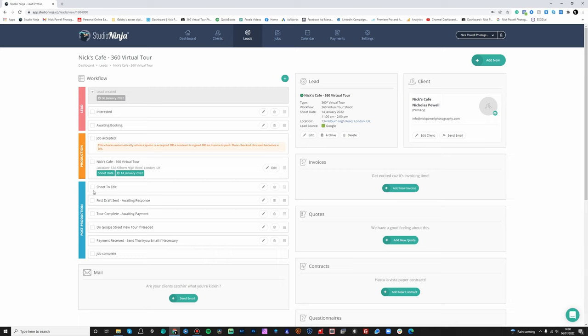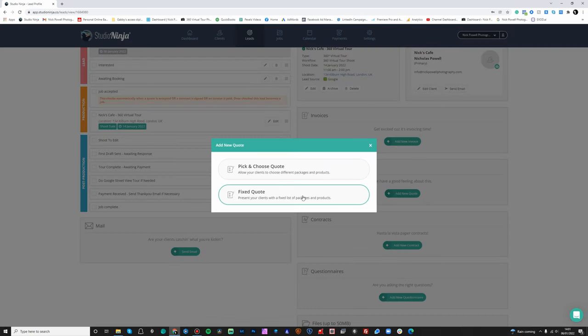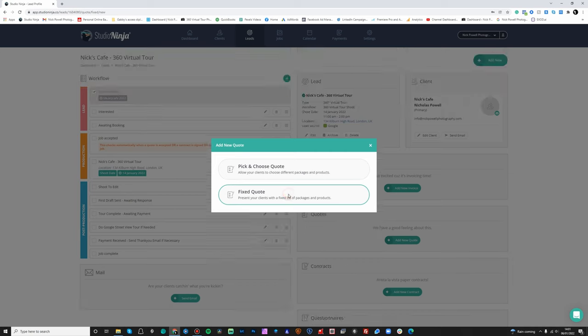I've done so many now that I do all these automatically and just end up ticking them all off anyway, but it's just nice to have it there as a workflow reminder. Now if you want to add a new quote, you can either have a pick-and-choose quote — which allows clients to choose different packages or products — or you can have a fixed quote. I generally tend to use fixed quotes because I've already discussed the pricing with the client and they've said 'right, let's get it booked in.'